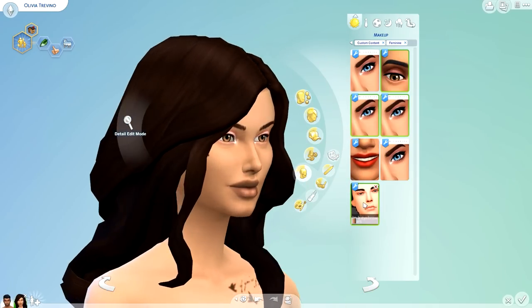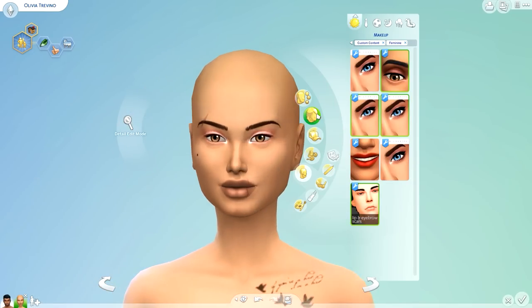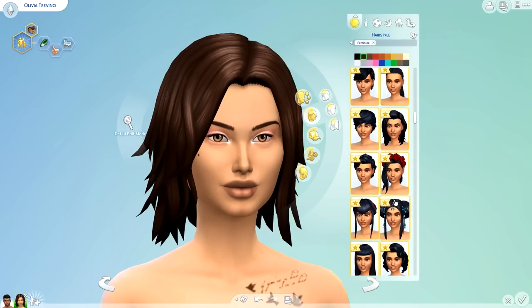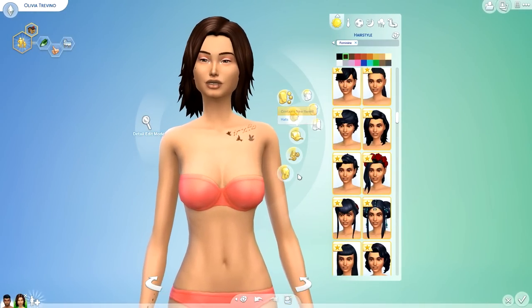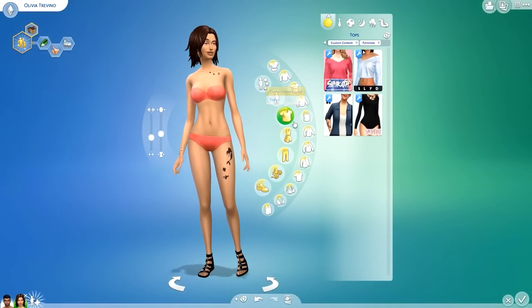Last but not least, the scars. These scars are very realistic — I really like those. This would be perfect for storytelling. I can't wait to play with those. But my biggest thing is the hairs — I'm so excited about the hairs, and I really like the eyes too.